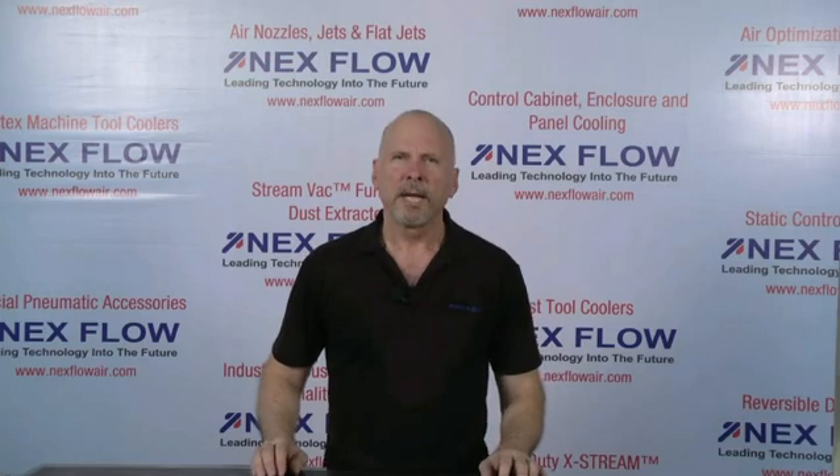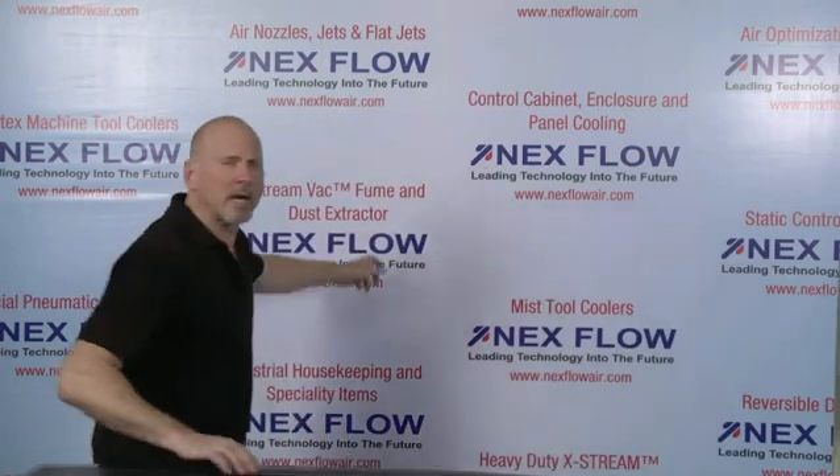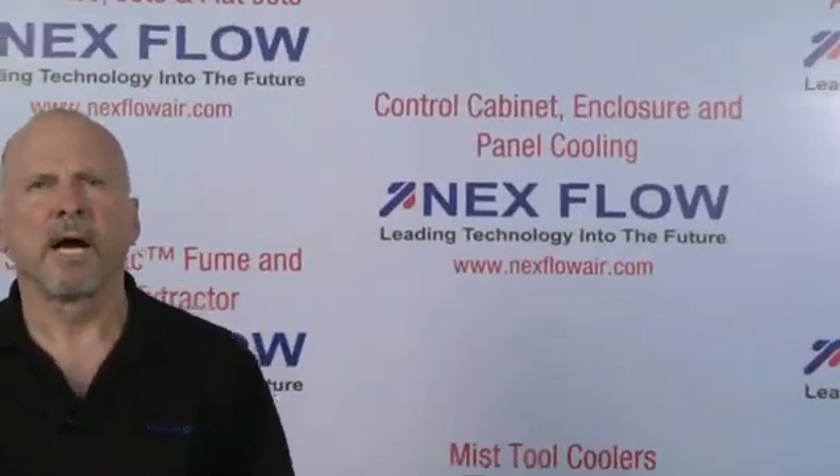Nexflow Air Products manufactures specialized compressed air technology to reduce the compressed air use in your factory environment, to reduce noise and sound levels in your factory, and to enhance the safety of your operations. All of our technologies can be seen on our website at www.nextflowair.com. Please contact us directly or any of our representatives worldwide, who are fully trained to assist you in your applications.